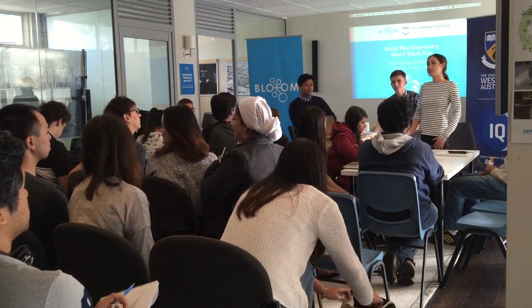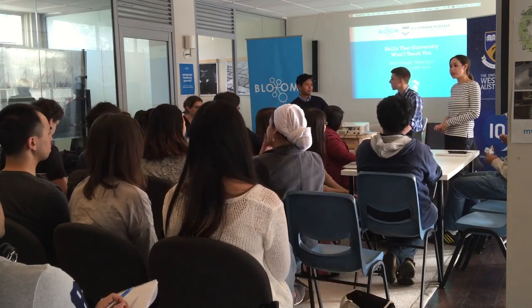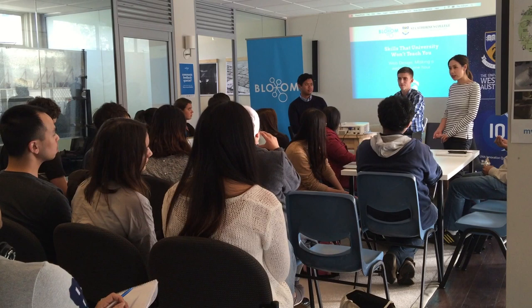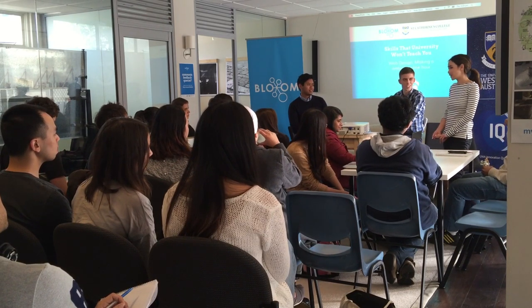Hi guys, we're going to start. Thank you for coming to our workshop. Today we'll be on web design. It's part of our skills series that we run in workshops. Today we have Paul Bink, a communications and marketing student, and Bink is a master's student here.